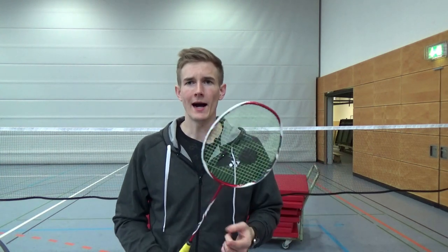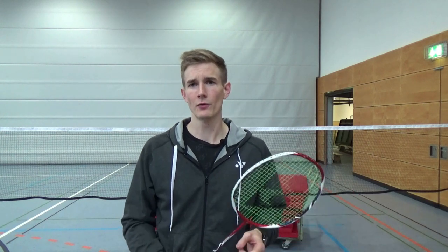Hey guys, I think there is no doubt that Li Chongwei, Lin Dan and Kento Momota are exceptional players. And I think they all brought the game to the next level in their own way. I decided to give my point of view on the footwork of those three and also what makes them so special.